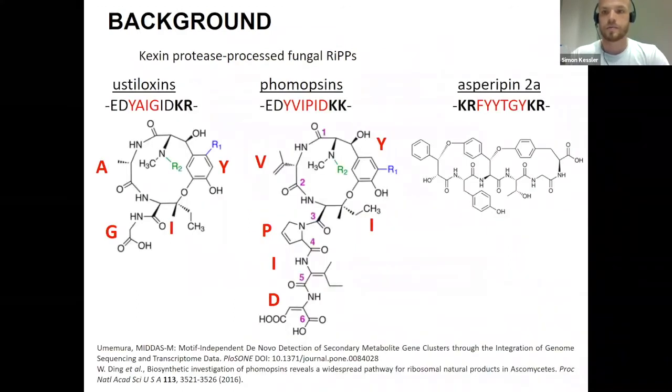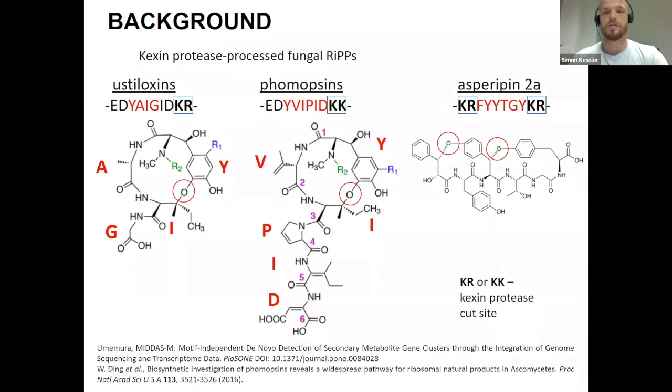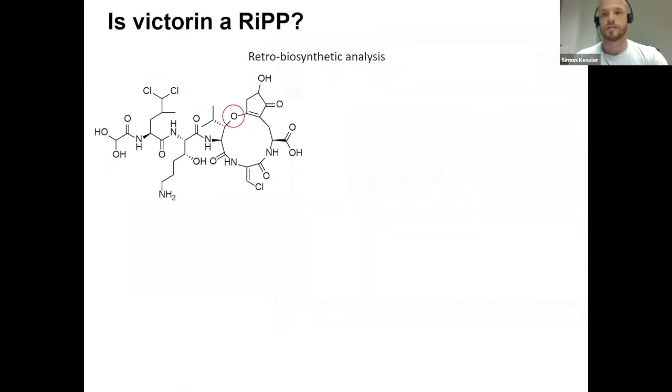Here I'm showing the structure of three characterized fungal RiPPs. What these three have in common is that they're all cleaved by a peptidase called Kexin protease, with a conserved cut site of two amino acids — either KK, KR, or RR. The other thing these three fungal RiPPs have in common is an ether bond, which is extremely uncommon in fungal natural products. And that's also what victorin has — which gave us the idea that victorin might actually be a RiPP.